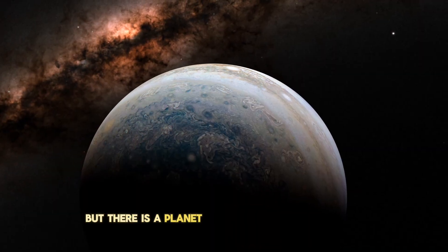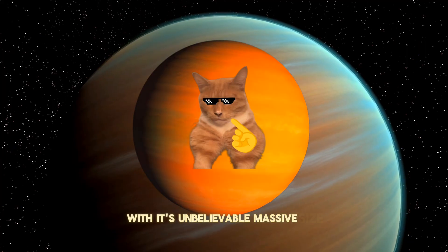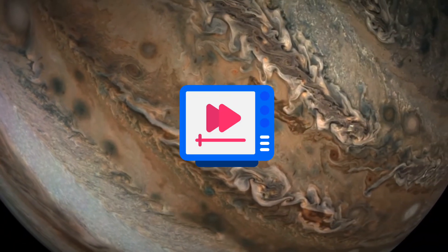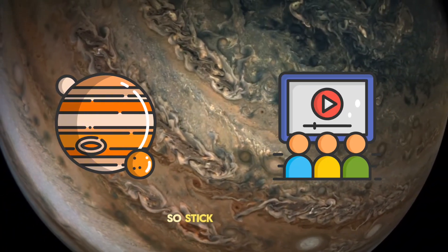But there is a planet which even dwarfs Jupiter with its unbelievably massive size. In this video we'll explore this humongous planet, and I'll tell you everything about it, so stick till the end.